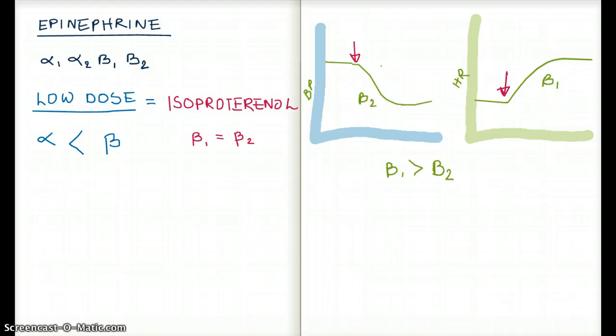Epinephrine has four receptors: alpha-1, alpha-2, beta-1, and beta-2.